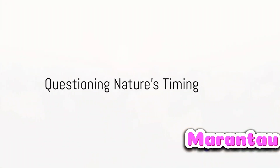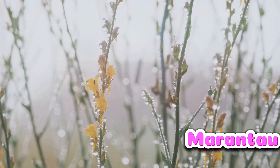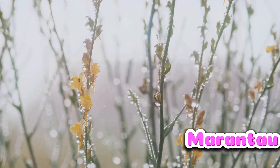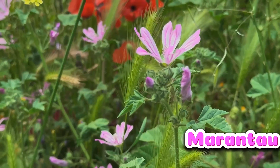Ever wondered why flowers bloom in the morning? The answer lies in the subtle dance between temperature and humidity. This dance, a delicate balance of nature's forces, prompts flowers to unfurl their petals at dawn's first light.